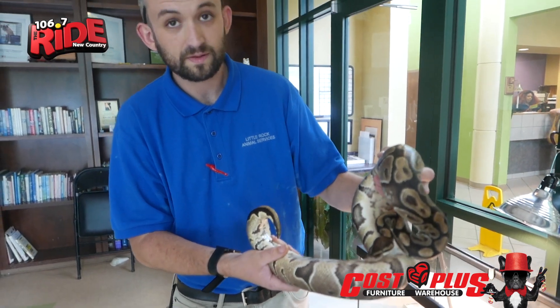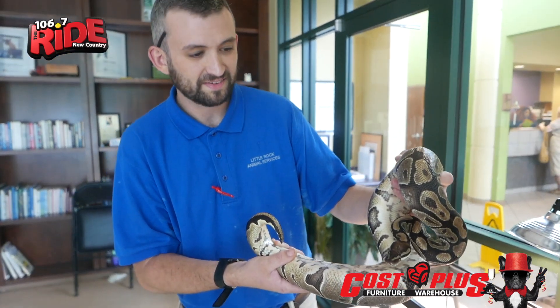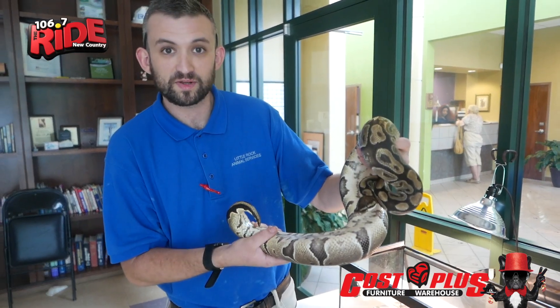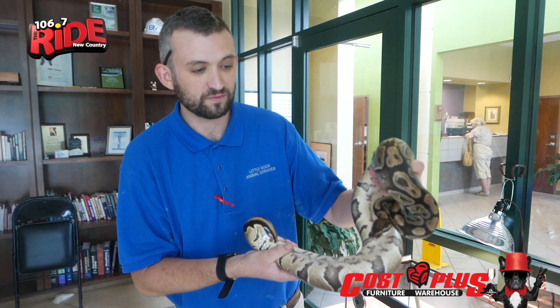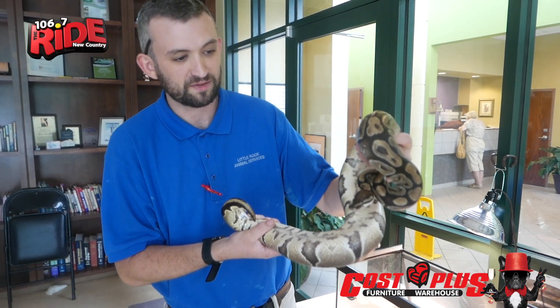People that see how beautiful he is and get enamored might make a quick decision to adopt him — not so fast. You obviously want to do some research if you want to bring a fella like this into your home. You want to be prepared, make sure that you have the right setup — a cage, a bit of space to roam around. Make sure you're taking the right care of him and not just bringing him in because he's cool looking. You want to make sure you've done your research and you're ready to be a good snake owner and give it a proper home and happy life.